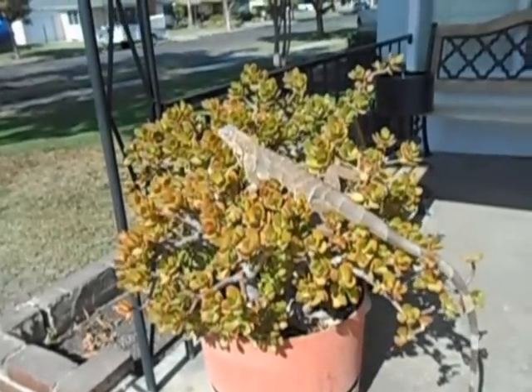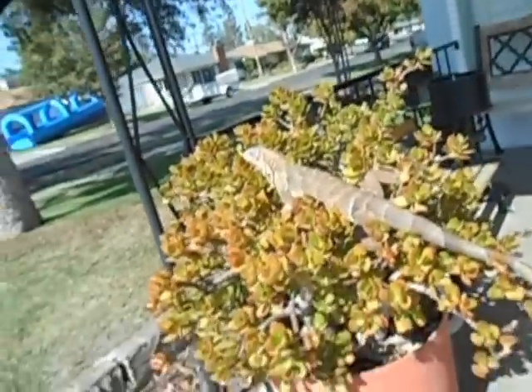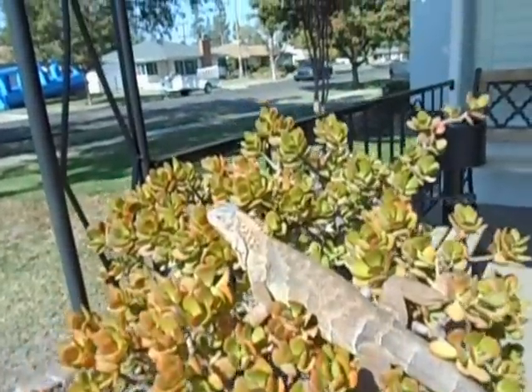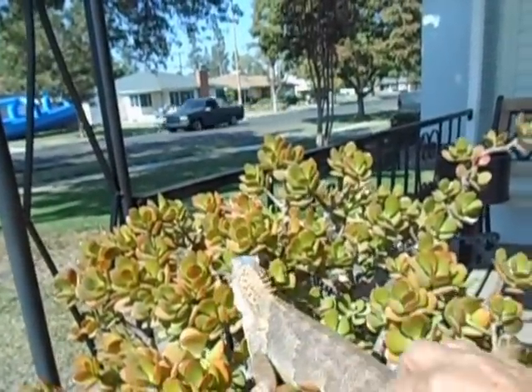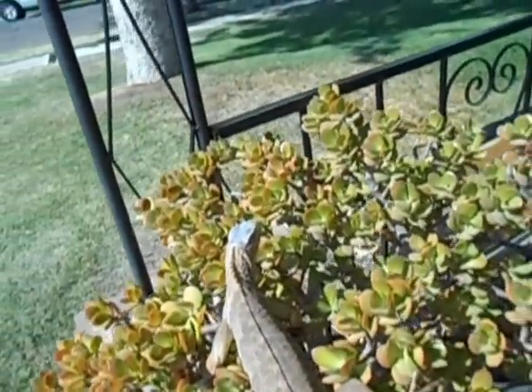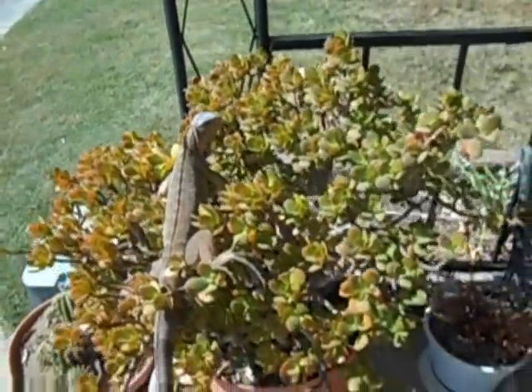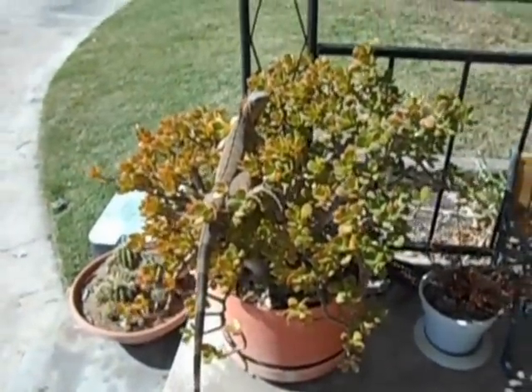This is my captive born iguana tiger, and I'm glad he can get a little bit of sun out here in the front. He's three feet long now, pretty big.